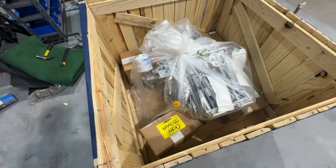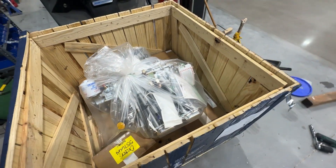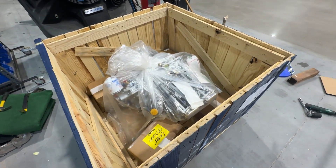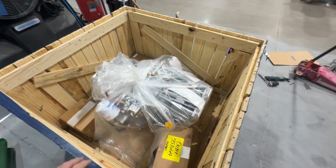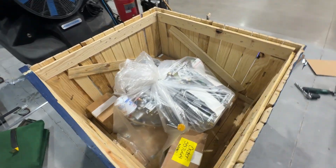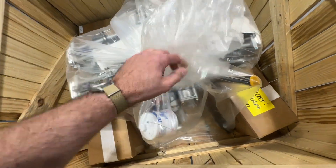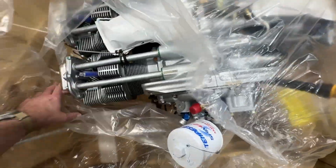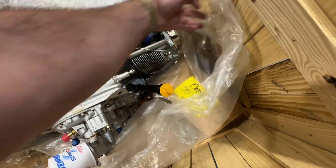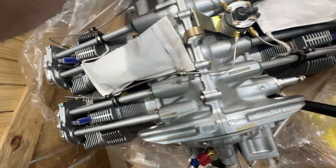Getting that lid off was no joke — I don't know if there's an easier way and I just didn't do it, but I got it off. There are just nails and nails and nails — there must be 75 nails holding that lid on. I'm out of breath from whacking that thing. They've got it wrapped up in plastic. They told me it was going to be pewter colored silver.